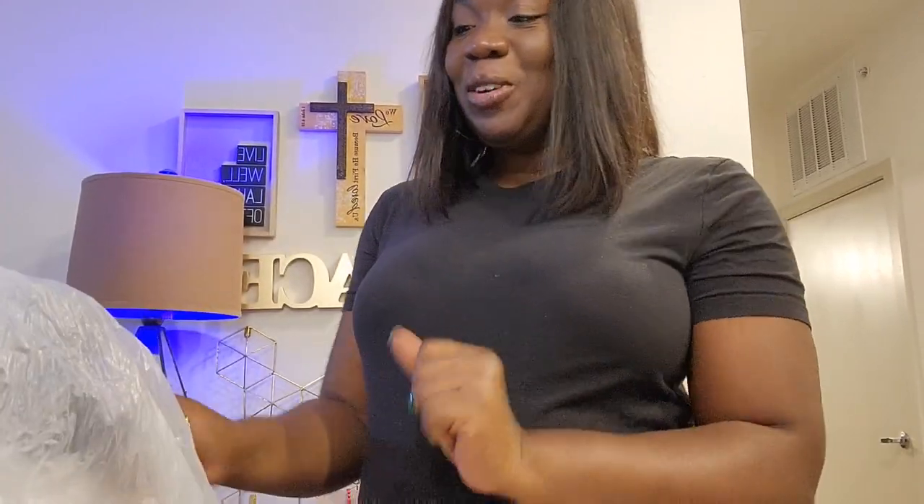Today we're going to start with the shoes. I usually start with shoes before going into clothes. I'm excited about everything I got. The first pair I still need to clean because I just got them and haven't been able to process them yet. Just keep in mind they are in great condition — I just need to clean them.